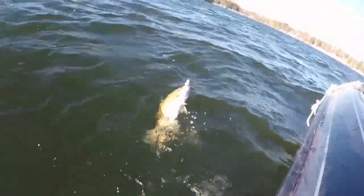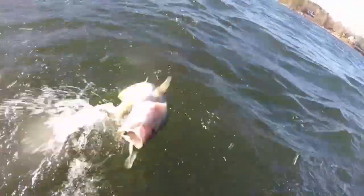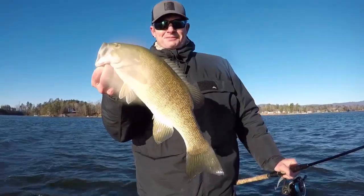Definitely a good one. My hands are freaking numb, I can't even grab them. Got them. Another good smallmouth. Another pretty one.